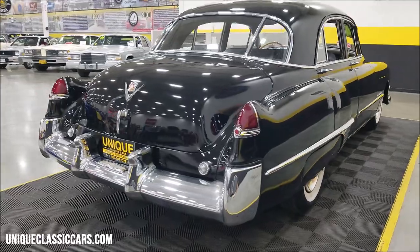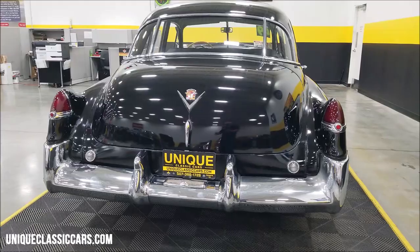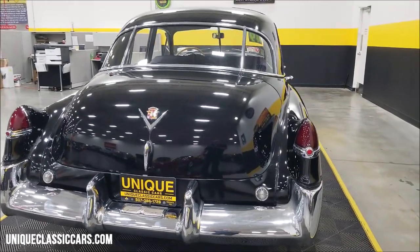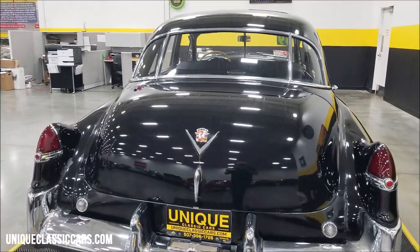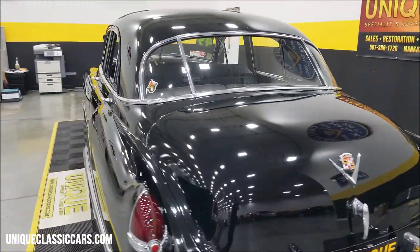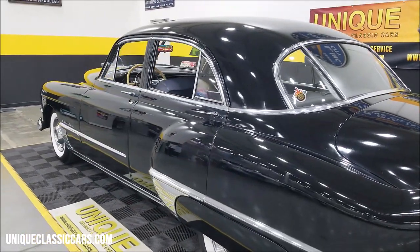The trunk looks very original — the fabric that's in there as well; you can see that in the still pictures. This was the third generation of the Series 62, designed by Harley Earl, who designed many of the nicest looking Cadillacs that were ever built.